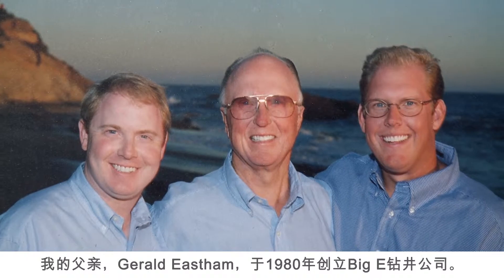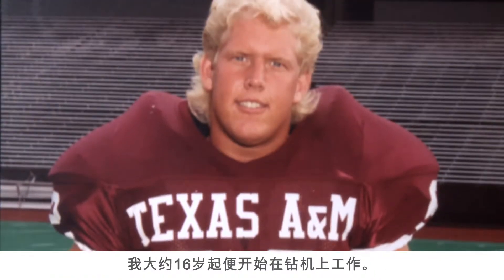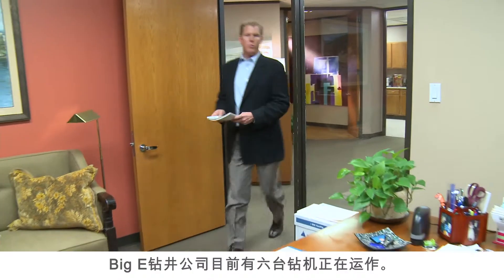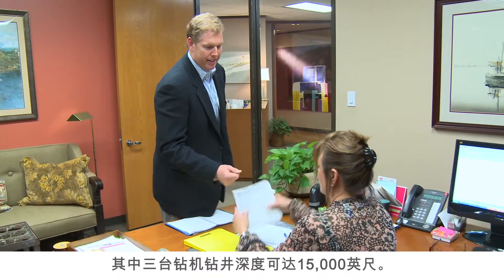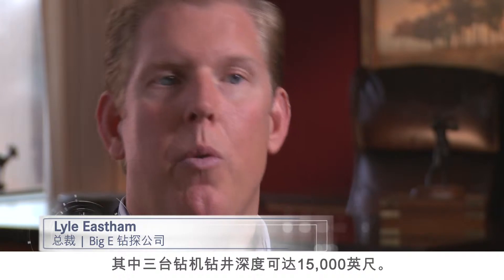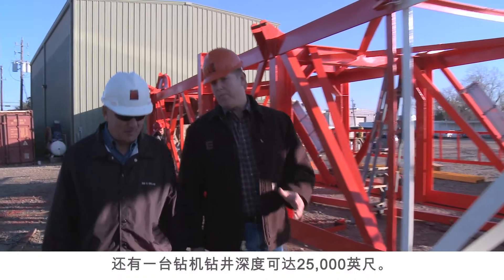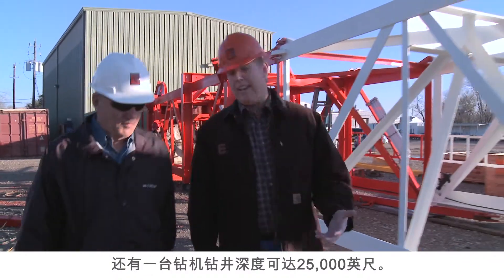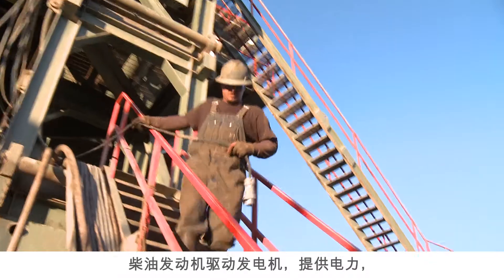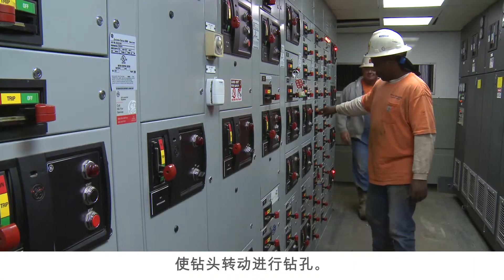My father, Gerald Easton, founded Big E Drilling Company in 1980. I was around 16 years of age when I started working around drilling rigs. Big E Drilling has six operating drilling rigs — three capable of drilling depths up to 15,000 feet, two capable of 20,000 feet, and one capable of 25,000 feet. The diesel engines drive the generators, which deliver the power input to turn the drill bit, penetrate, and make holes.